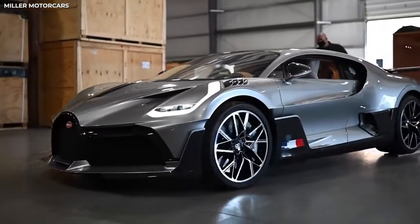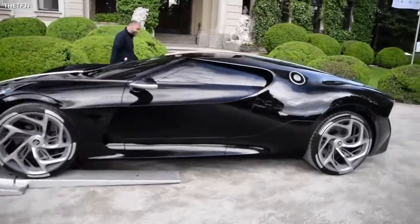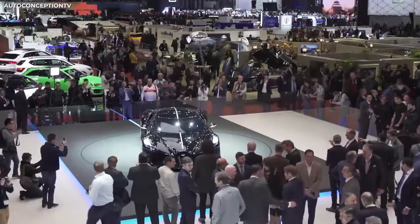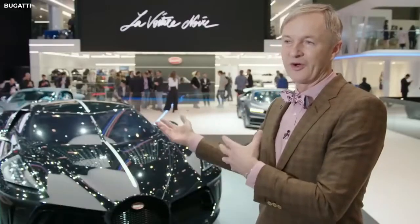Talk about a sibling rivalry — except one sibling is very obviously winning. And that's no surprise either. Designing the La Voiture Noire took over 10 years to finally perfect. And it's no wonder the design director, Akim Unshade, stated that he still pinches himself to see if it's all real.